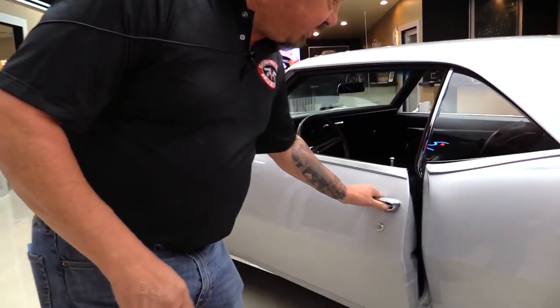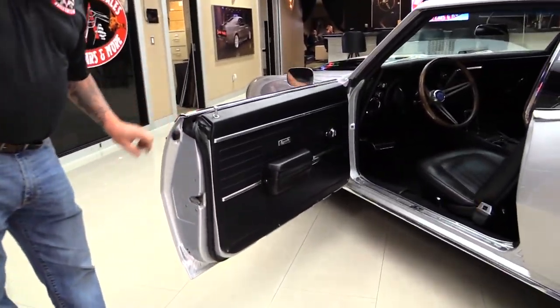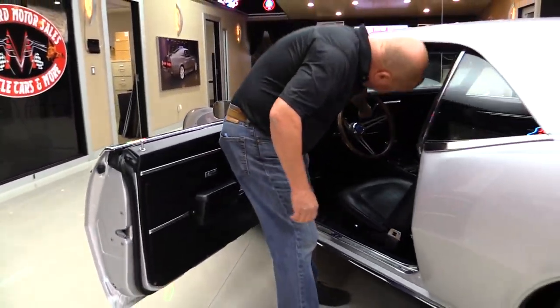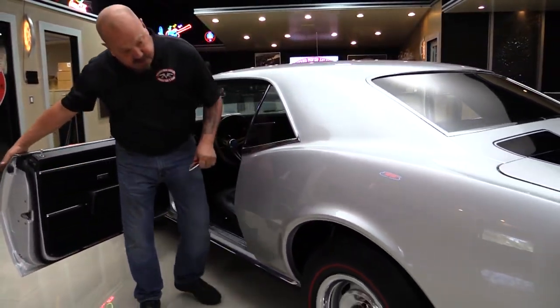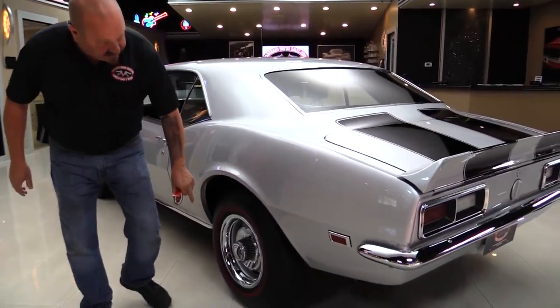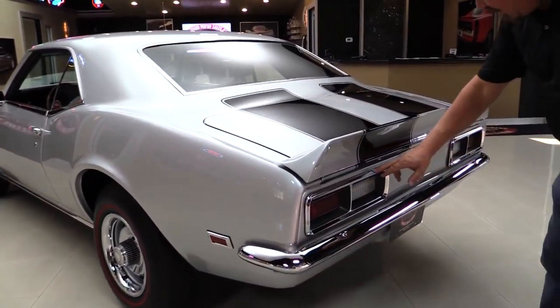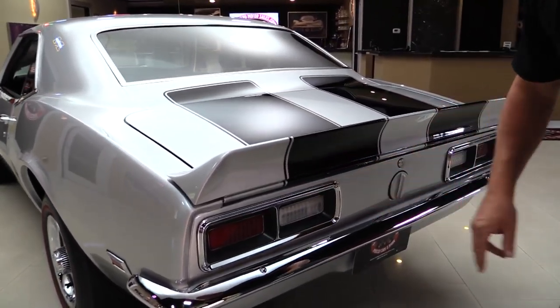Everything lines up nice, the doors operate nice, we've got nice clean jams here, the rubber's in good shape, quarter panel's straight. I love the red line tires. The bumper here looks great — it looks brand new. The bezels on the taillights look new.